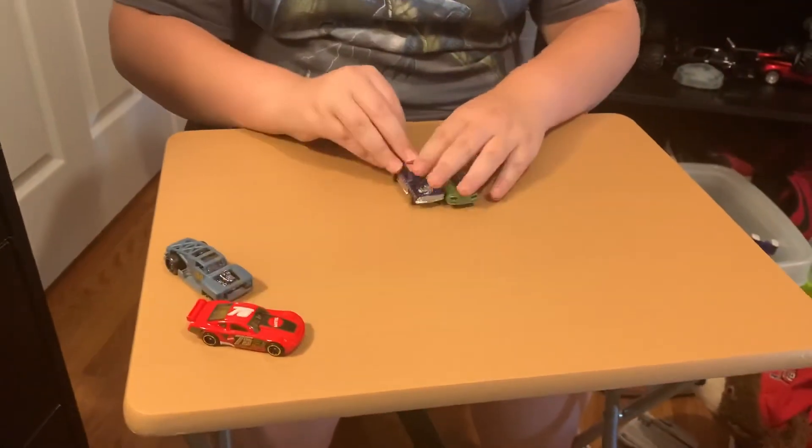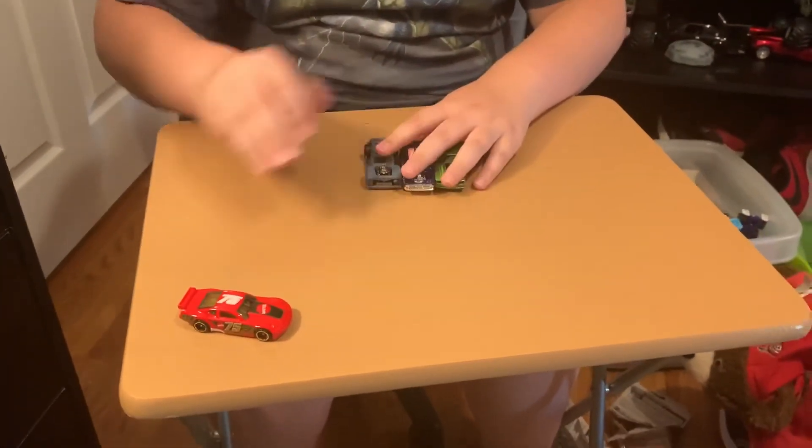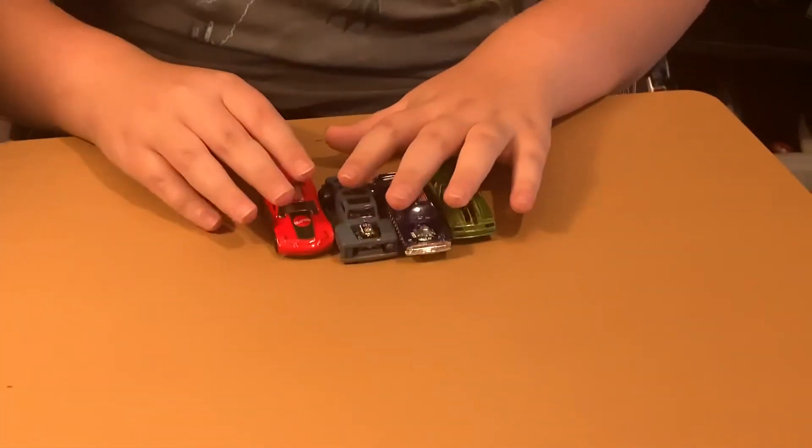Okay, so here are the cars that we got today. Let me know in the comments down below which is your favorite. Again, thank you to everyone that has subscribed — this is a big time for me, so thank you so much. Please like this video and subscribe if you're not yet subscribed. I'll see you guys on the next one. Bye-bye.